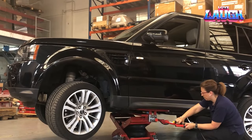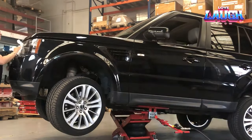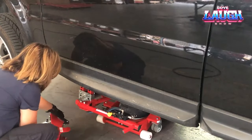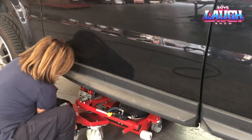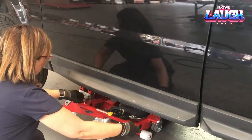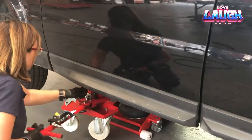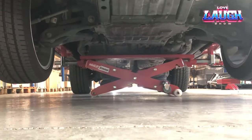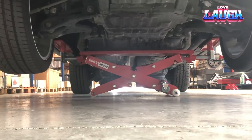Despite being one of the world's shortest elevators, it possesses the muscle to hoist a hefty three tons and lift a car up to three feet in height. It offers the flexibility to raise either the front or rear of a vehicle, adapting to various needs whether indoors or outdoors. This elevator proves its worth in workshops where traditional elevators might not be accommodated.